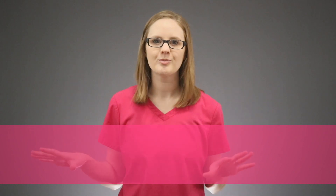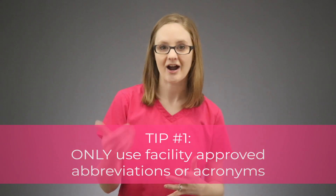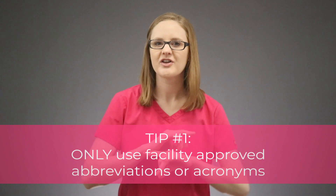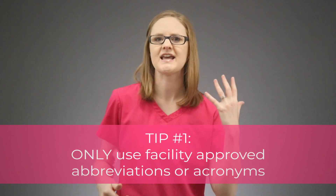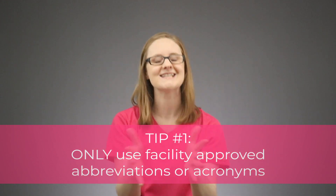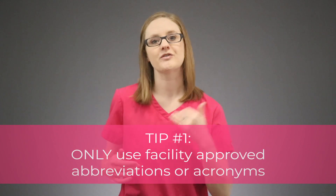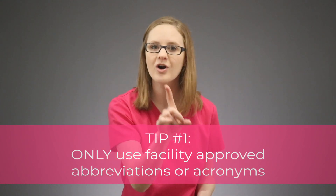The first and arguably the most important nursing documentation tip is to only use approved abbreviations or acronyms. Here's the kicker: there is no standard for acronyms and abbreviations in nursing — it is different facility to facility, so you MUST check with your clinical facility and get their approved list of abbreviations and acronyms before you use them.